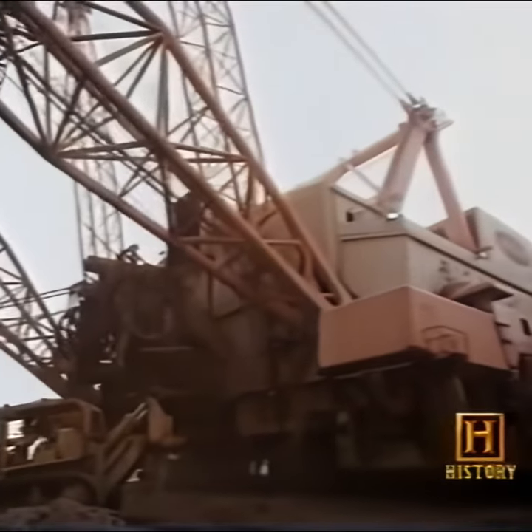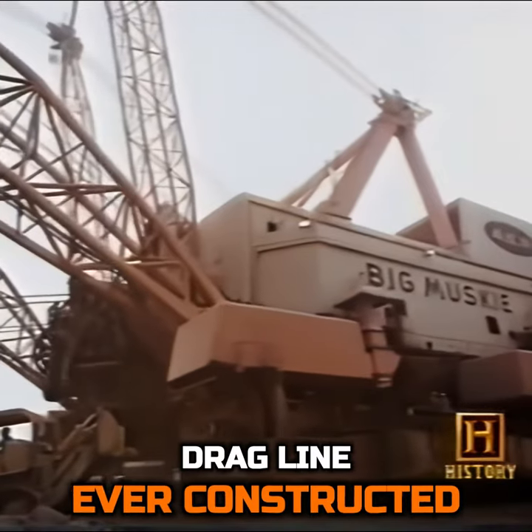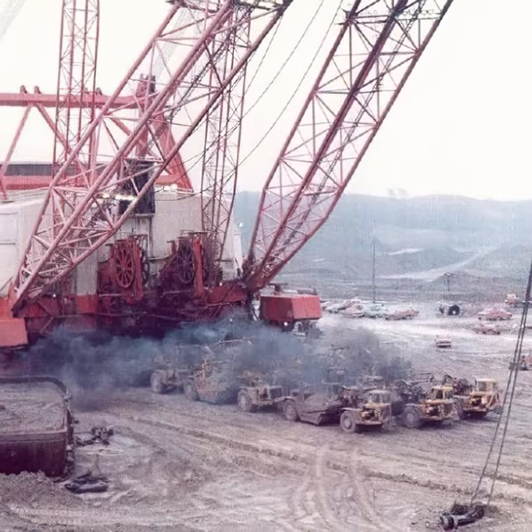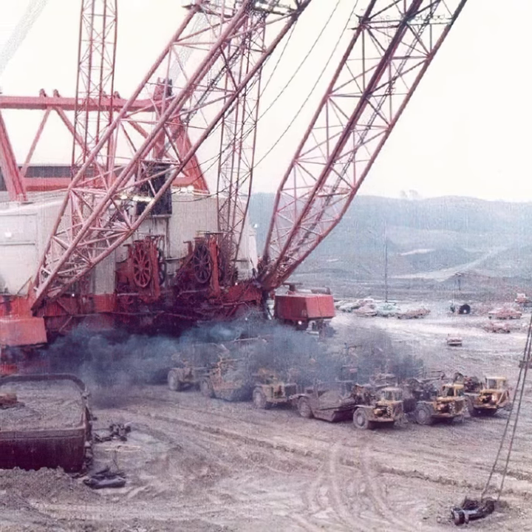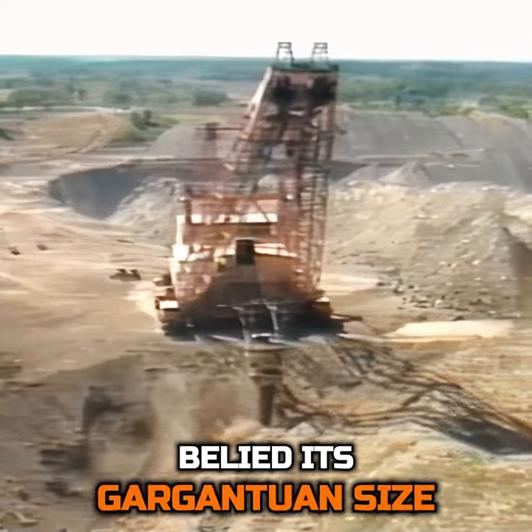This Titan is none other than the Big Muskie, the largest walking dragline ever constructed. Born from the engineering marvels of the mid-20th century, Big Muskie transformed landscapes with a grace that belied its gargantuan size.